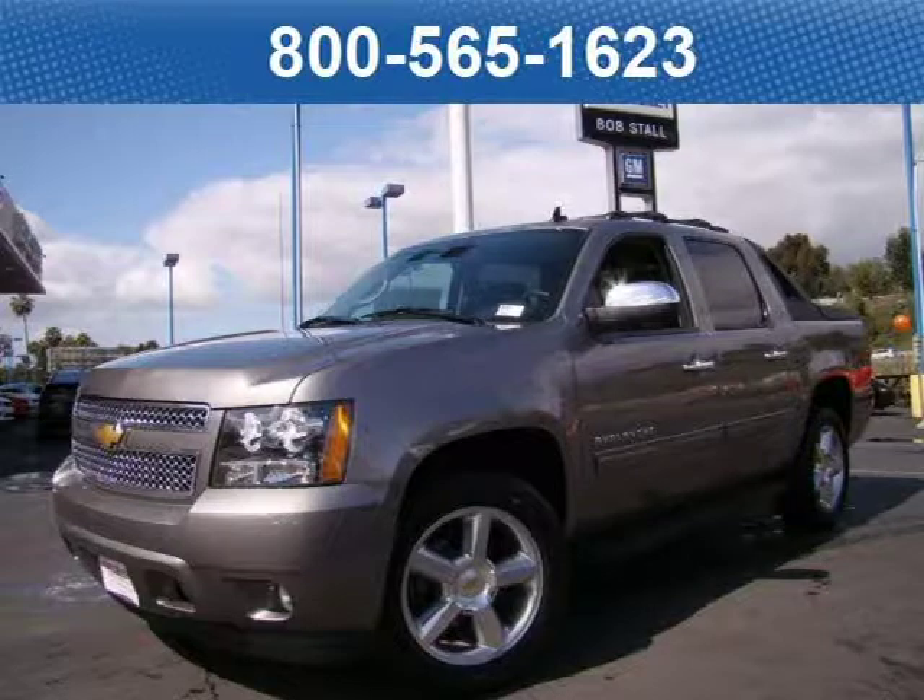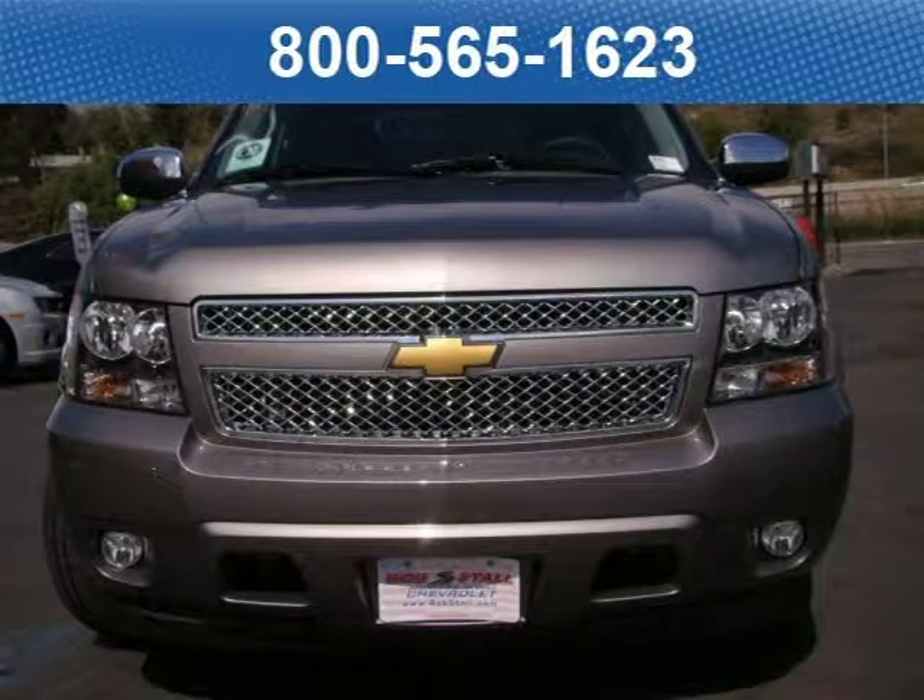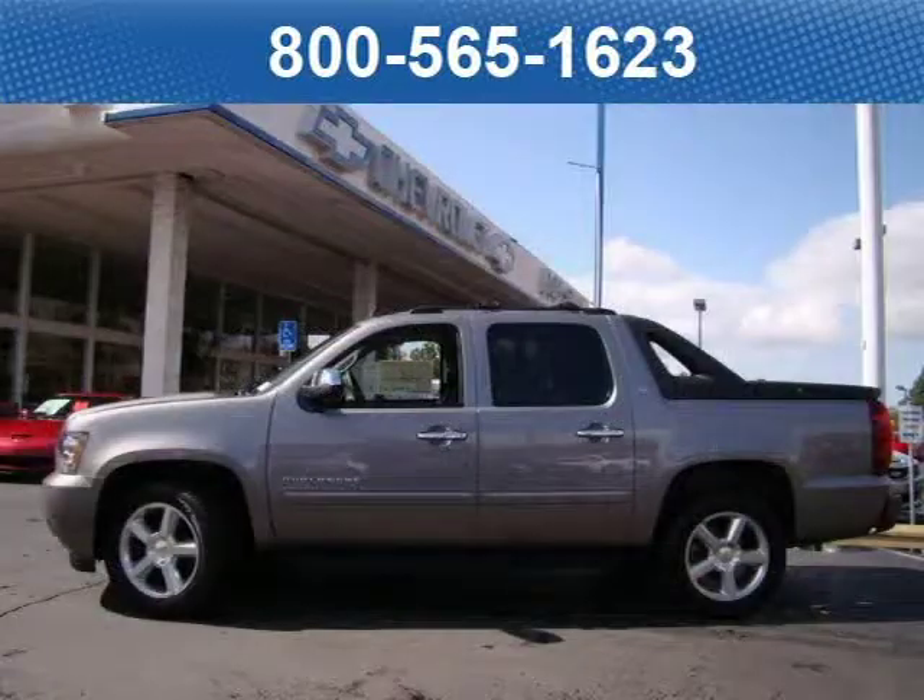This 2012 Chevrolet Avalanche pickup is located in La Mesa, California and has zero miles on it. This pickup has a beautiful grey stone metallic exterior paint color which is complemented by an ebony leather interior color.